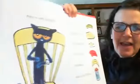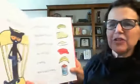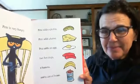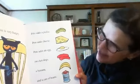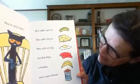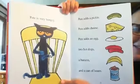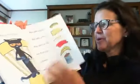Pete is very, very hungry. So he goes back to that refrigerator. Pete adds a pickle. Pete adds cheese. Pete adds an egg. Two hot dogs. A banana. And a can of beans. Look at this — all those different things. This should fill Pete up for sure.